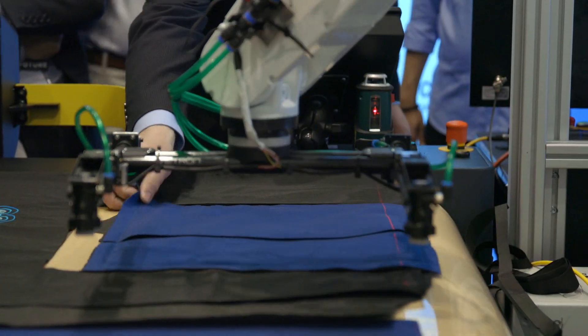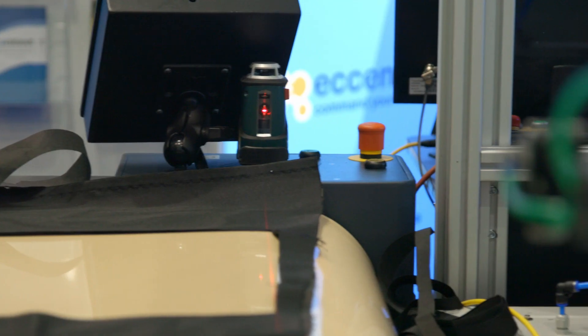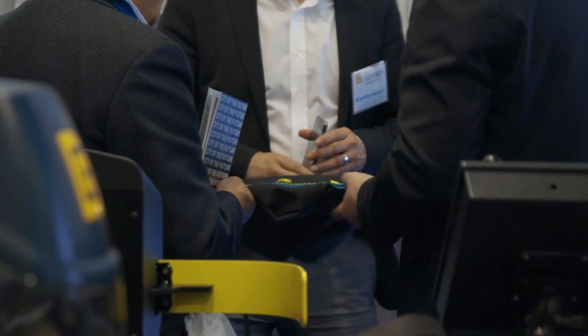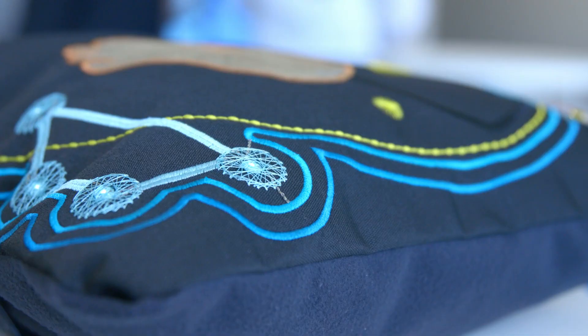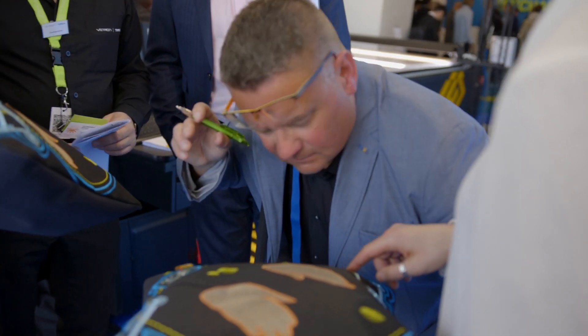The big chance for smart textiles and these production technologies is that there will be a lot of potential applications in the market, like medical applications or automotive applications, and that will change the way how we will use and treat textiles in our natural environment.